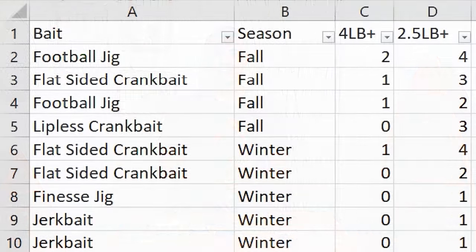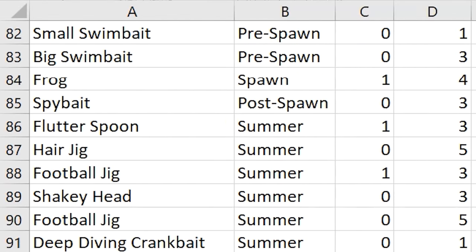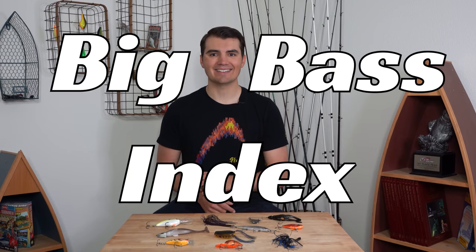What's up y'all? Welcome back to Fish the Moment. Over the last five years, I've been collecting data from all of my fishing trips to determine which baits produce the biggest fish the most often. And today, I'm finally going to share those results using the Fish the Moment Big Bass Index. Let's get into it.